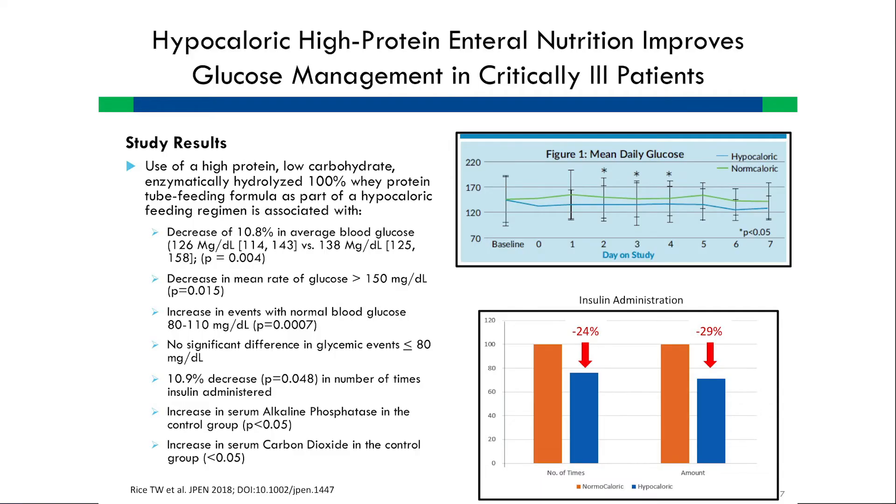When you feed protein with low carbohydrates, blood sugar actually starts decreasing, possibly because protein makes us more sensitive to insulin. There was a decrease in hyperglycemia, an increase in normal glycemia, no significant evidence of hypoglycemia, a decrease in insulin utilization, and other evidence of metabolic benefits — including a protection of the liver. Fatty liver infiltration is not caused by fat; it is caused by excess fructose and glucose, which is pretty well studied in the literature.